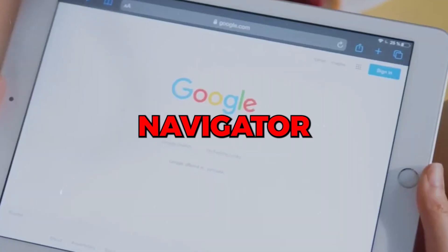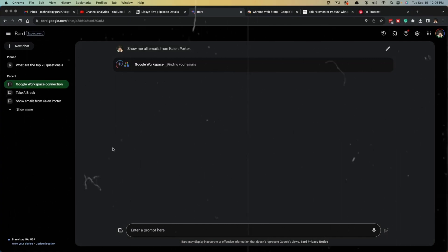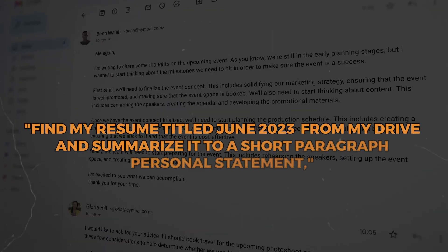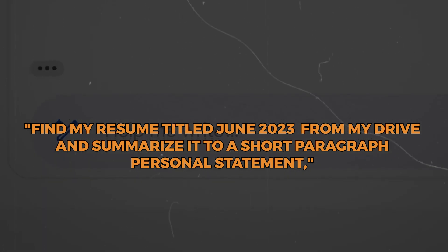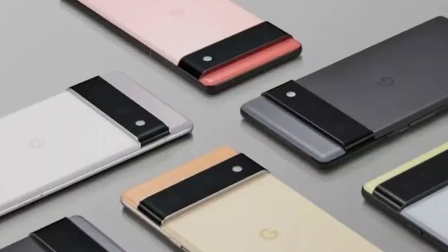It's like having a personal travel assistant, content creator, and navigator all rolled into one. For job seekers, BARD can also assist in the job application process. You can ask BARD to find your resume from Drive and summarize it into a short personal statement, making the process more efficient and hassle-free. Your BARD collaborator is available to help with countless tasks, no matter how diverse they may be.